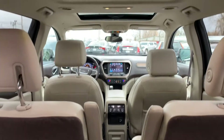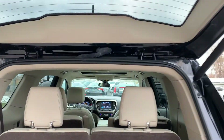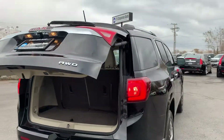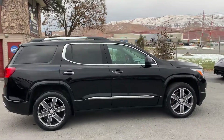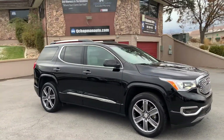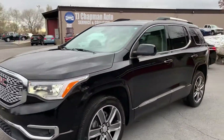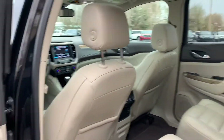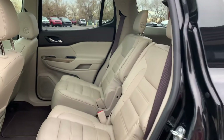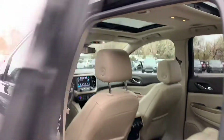It has a third row, and you also have not one but two sunroofs up there. Let's go ahead and take you for a tour of the interior. There are two captain's chairs for the middle row and then the back has a bench seat. And as I mentioned, there are your dual sunroofs.